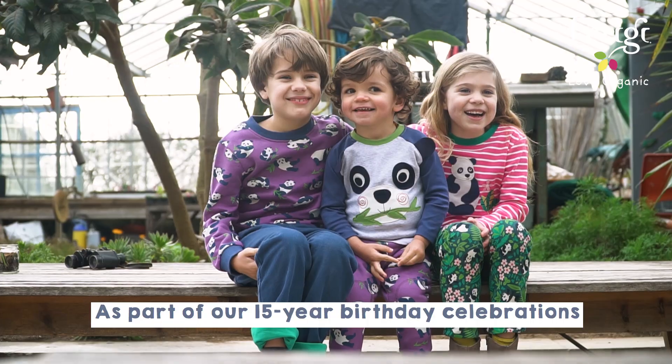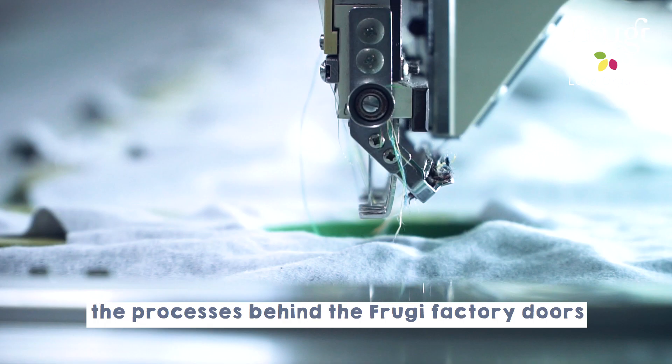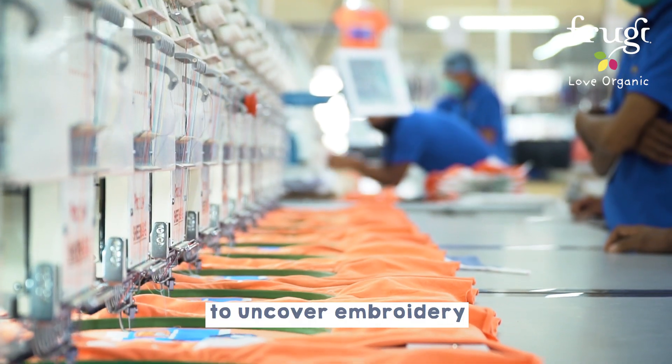As part of our 15-year birthday celebrations, we're taking you on a journey to discover the processes behind the Fruggy factory doors. Join us, behind the scenes, to uncover embroidery.